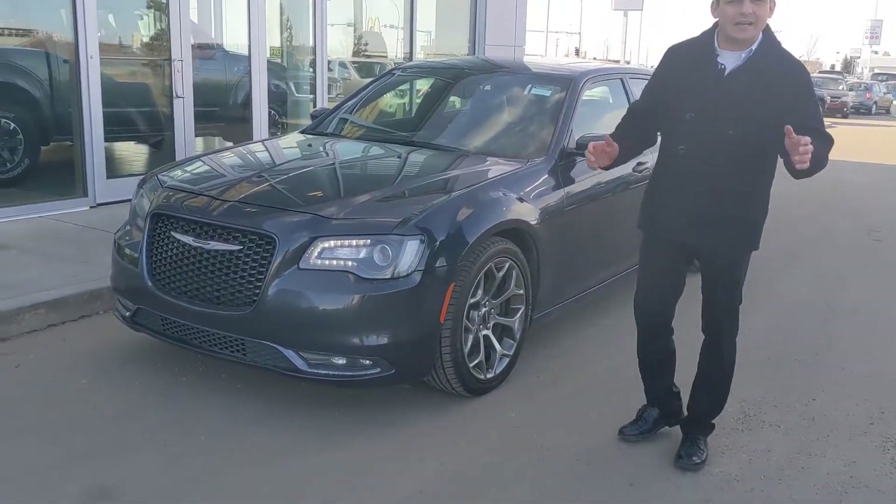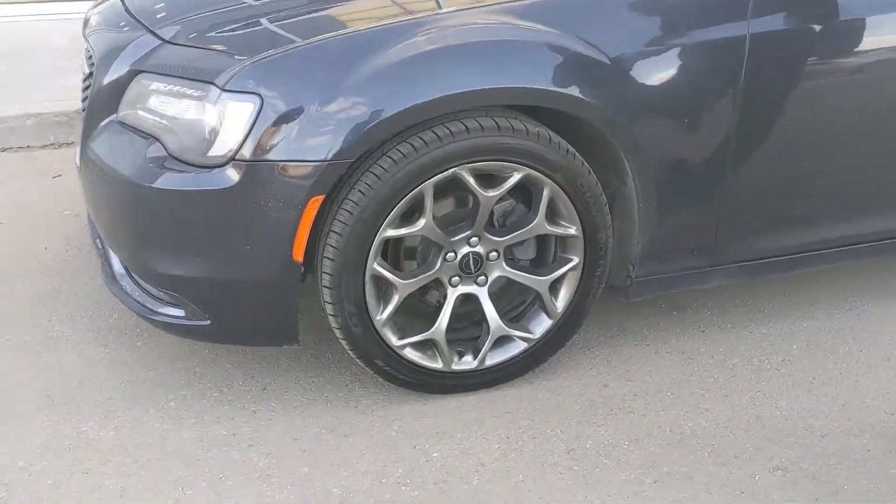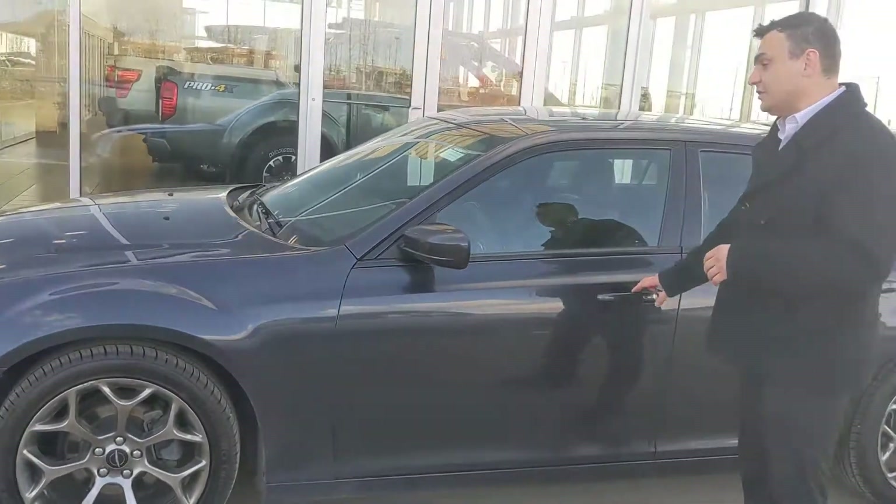Up front here you get the projector LED headlights, nice and bright at night time. On the side here, these beautiful 20 inch alloy wheels and practically brand new all-season tires installed for you.